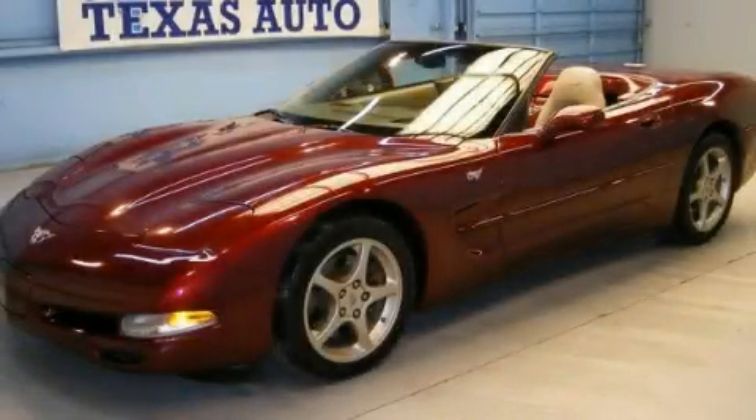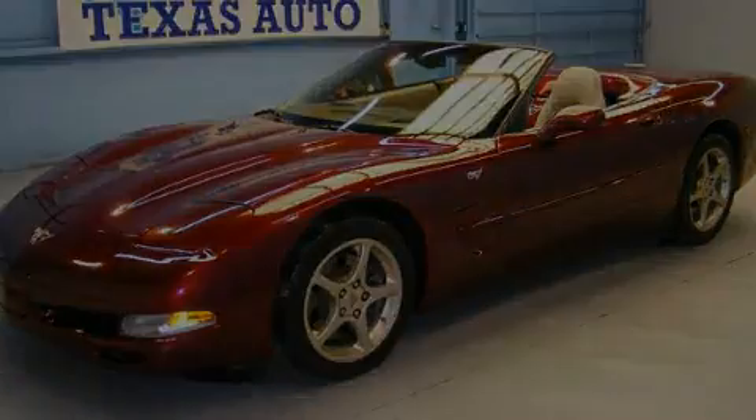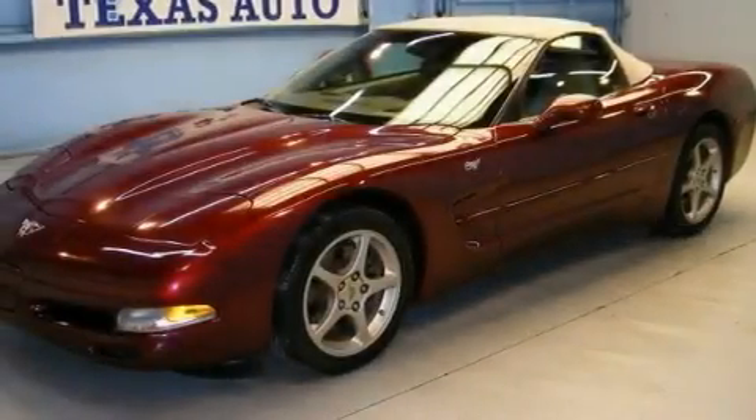This is a 2003 Chevrolet Corvette. Enjoy the road. It has a 5.7-liter 8-cylinder engine and an automatic transmission.